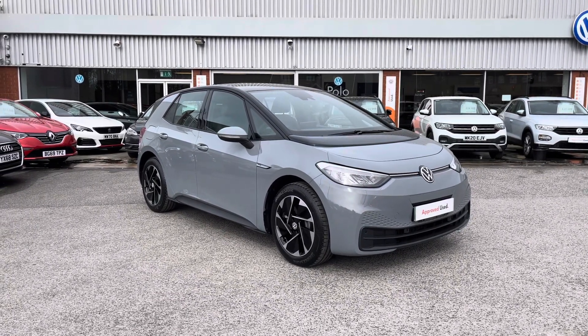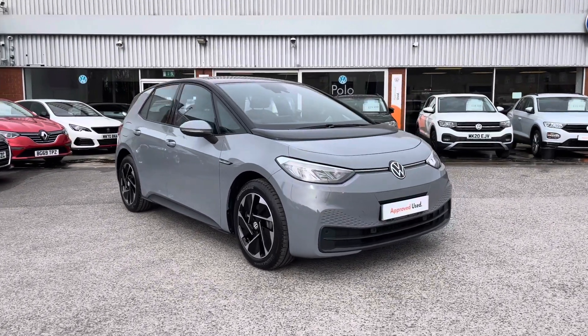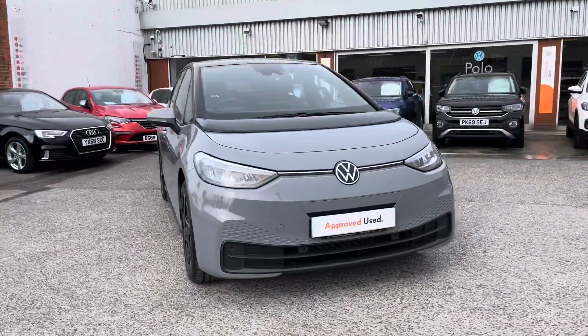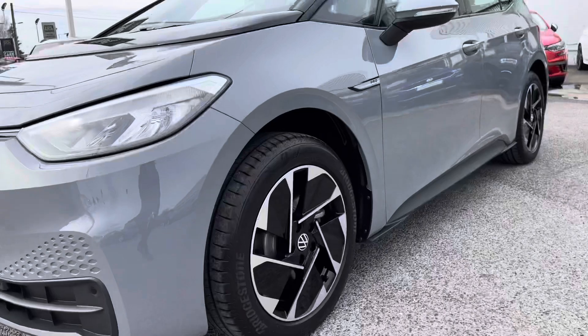To get yourself a tailored finance quote or book yourself in for a test drive, get in touch at 0161 825 8520. We'll be happy to provide more information. This video tour will host a 360 walk-around alongside a second part segment going through some features and functions.